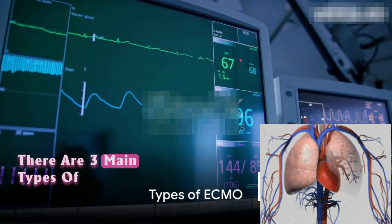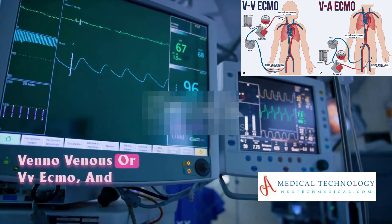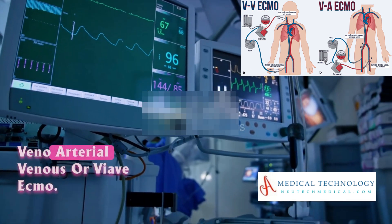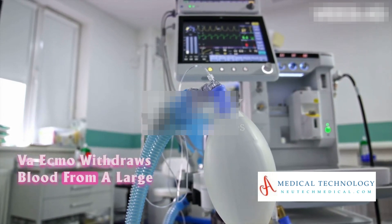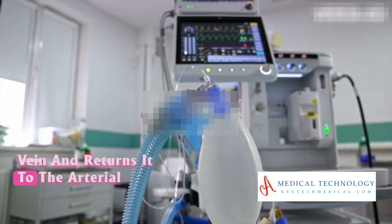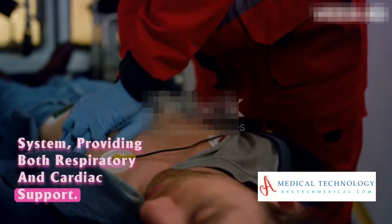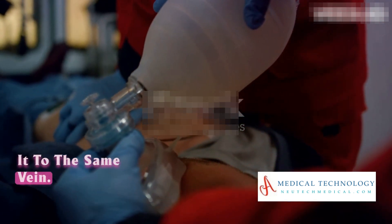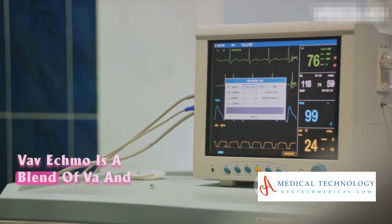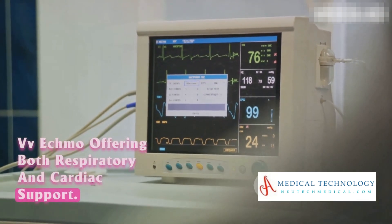There are three main types of ECMO: veno-arterial or VA ECMO, veno-venous or VV ECMO, and veno-arterial-venous or VAV ECMO. VA ECMO withdraws blood from a large vein and returns it to the arterial system, providing both respiratory and cardiac support. VV ECMO is primarily used for respiratory support, withdrawing blood from and returning it to the same vein. VAV ECMO is a blend of VA and VV ECMO, offering both respiratory and cardiac support.